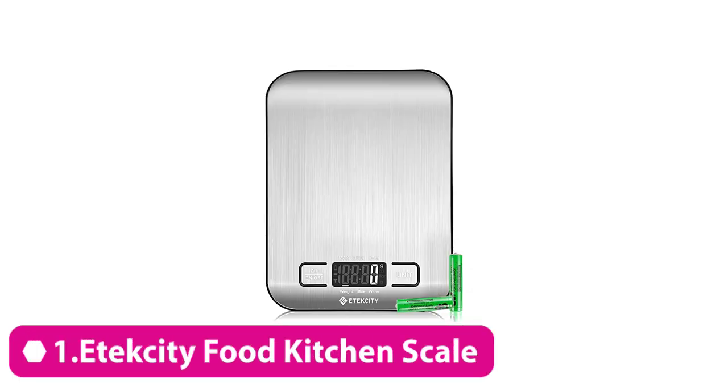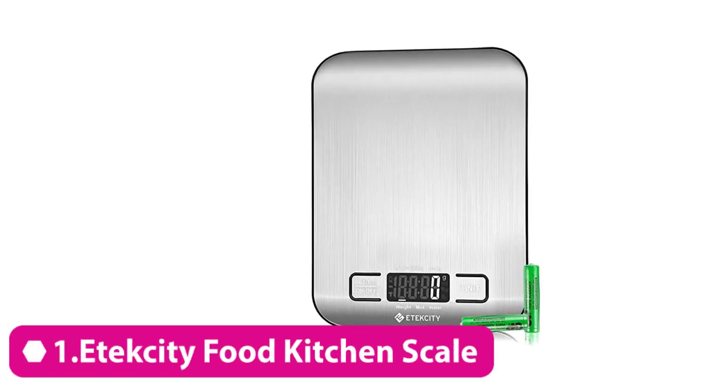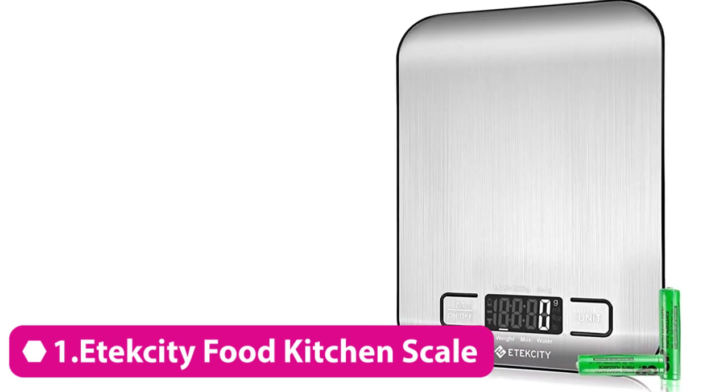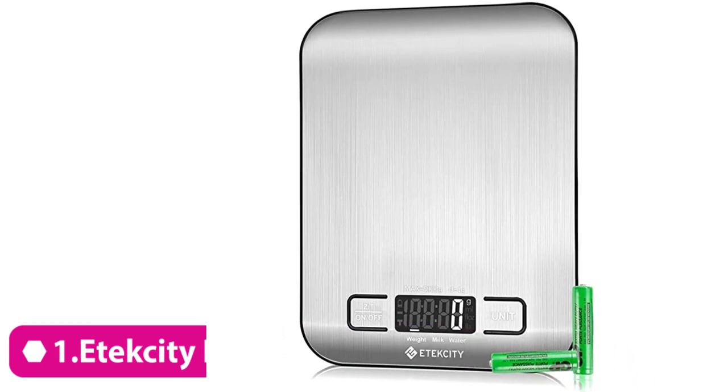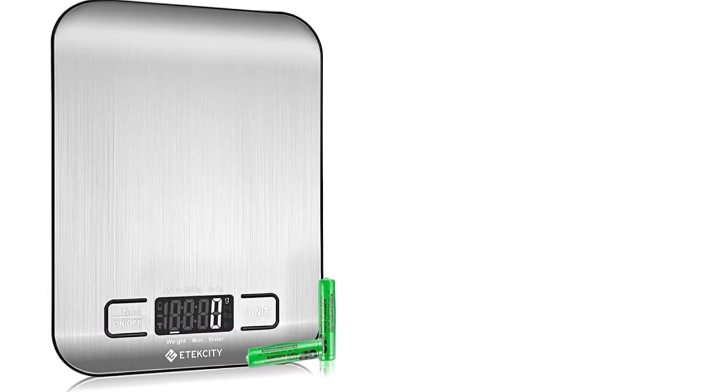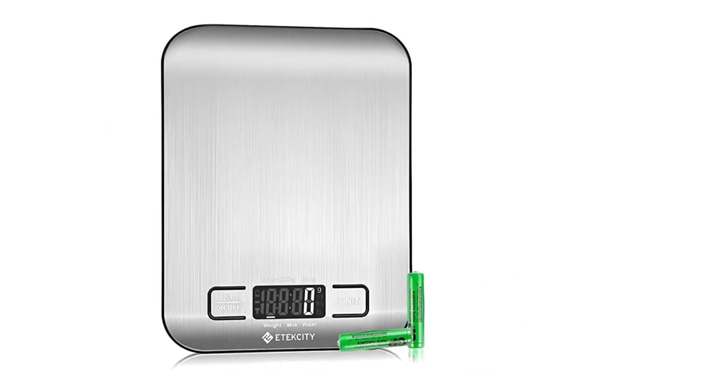Number 1. The Atexity Food Kitchen Scale is a popular kitchen tool used by home cooks and professional chefs alike. In this expert review, we'll take a closer look at this scale to help you decide if it's the right kitchen accessory for you.